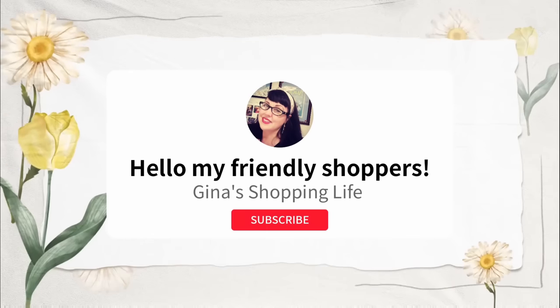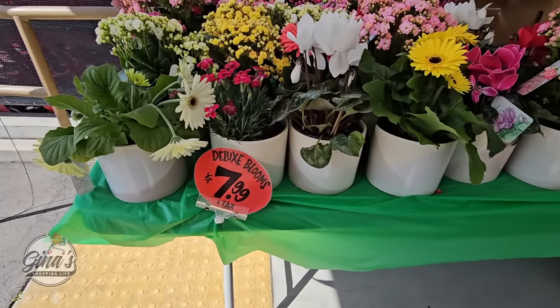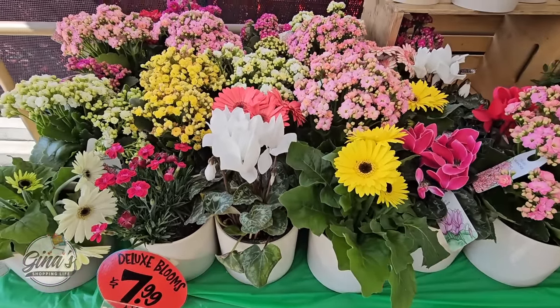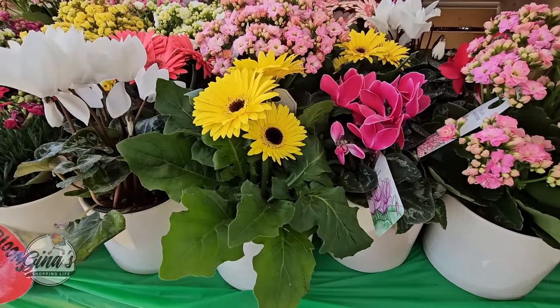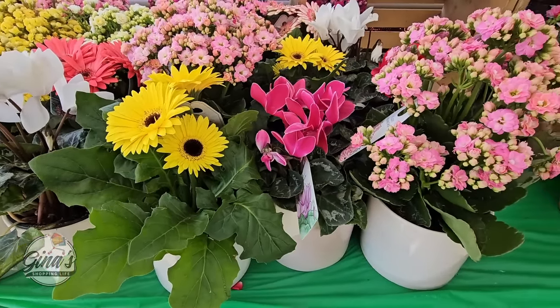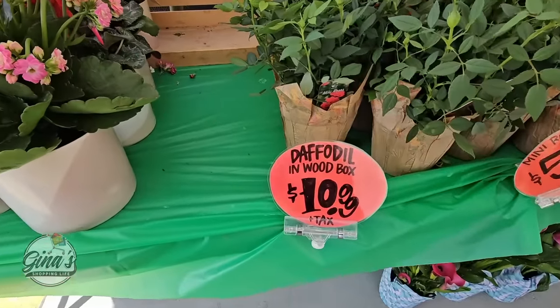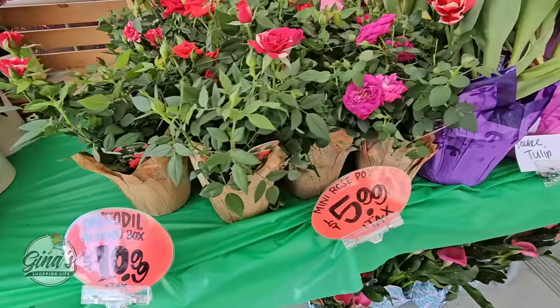Well hello my friendly shoppers and welcome back. This is Gina and this is my shopping life. I hope you're having a great weekend so far and everyone thank you so much for coming along to Trader Joe's with me. We're going to go over some of the new items and I'm always so grateful for your support. If you haven't subscribed yet please consider doing so — it's a small gesture but it helps out my channel so much.